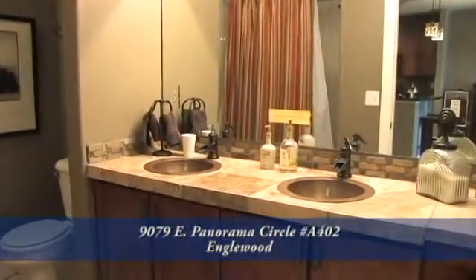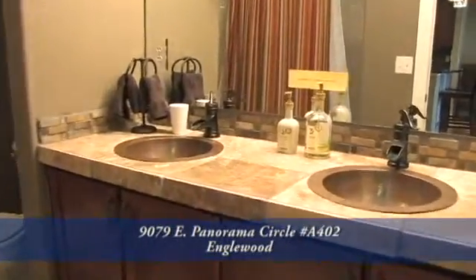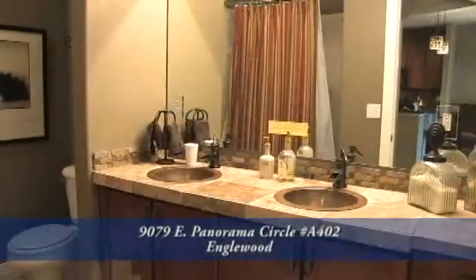This unit includes a very large bathroom with upgraded counters, bronze hammered sinks, bronze faucets, and designer colors. And the tub is a large oval tub with a shower.